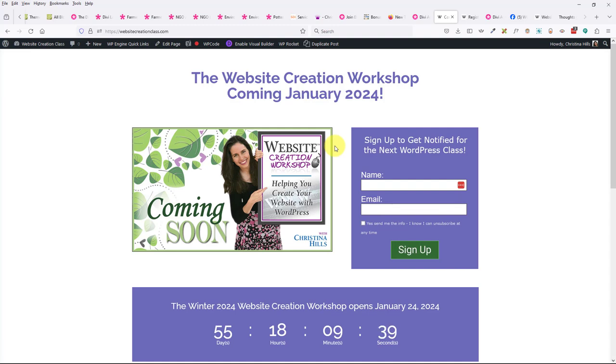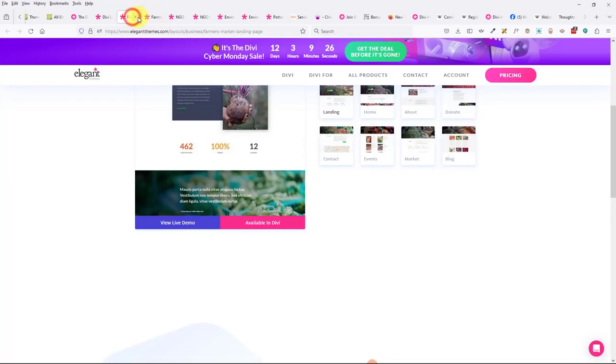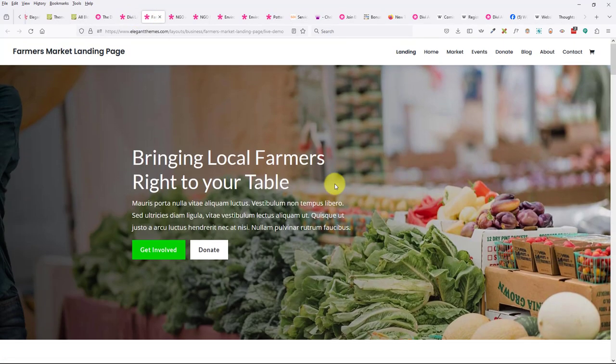A question that's come in more than once from students: if they've bought Divi and know they want to use it, and they're at module six in the website creation workshop, can they just dive in with Divi or do they need to go through all the theme demos first? You could dive right in. Some people work with a simpler theme first and then move to Divi, and some people just dive in directly.